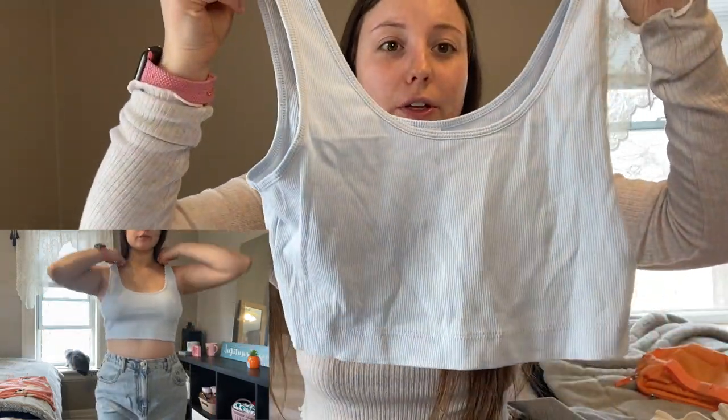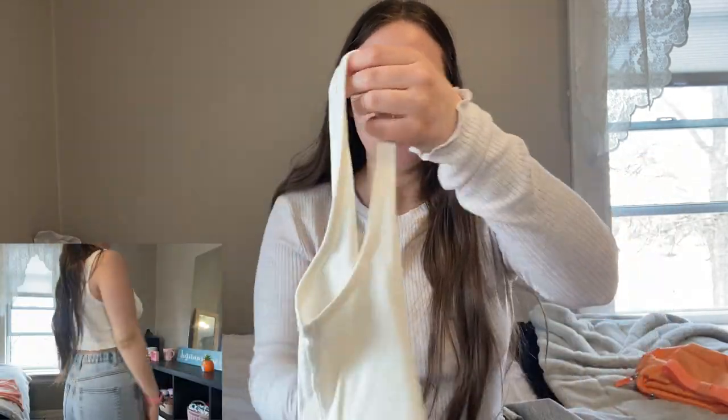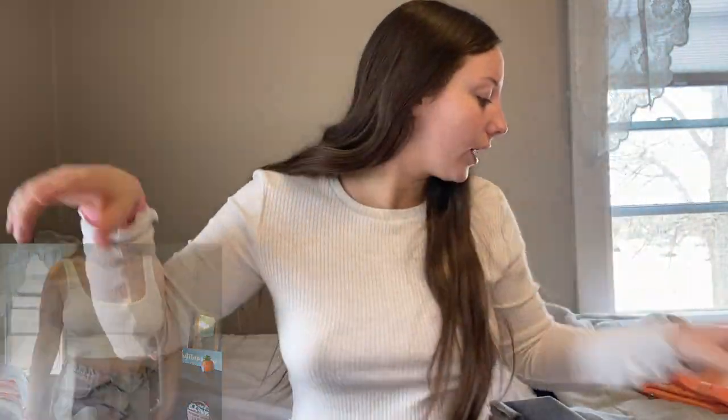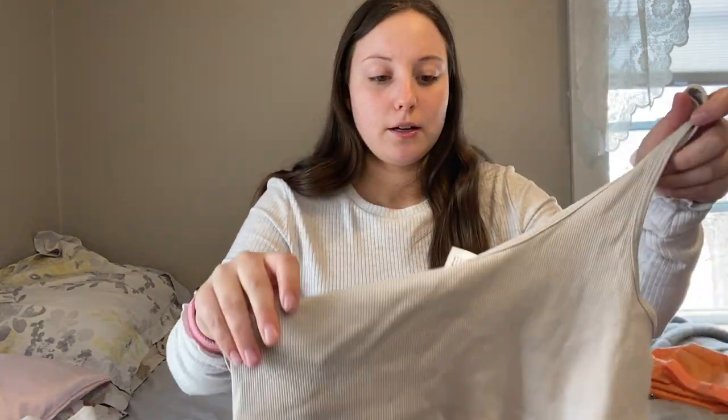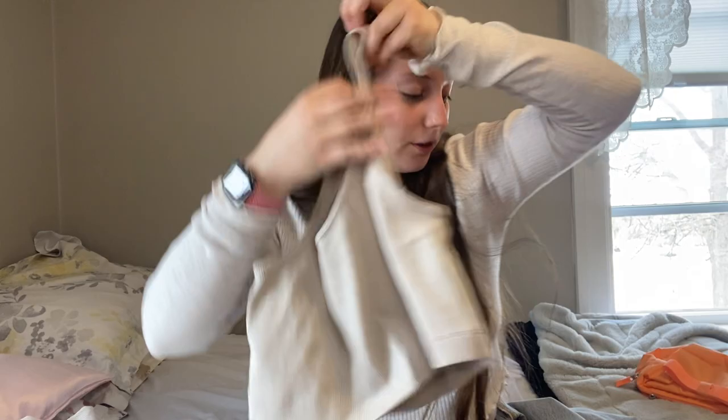These are from H&M. I got three tops: a cute light blue one, the same one in white, and the same one in a nude color. Super cute.